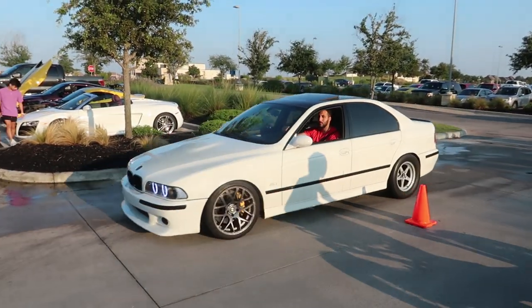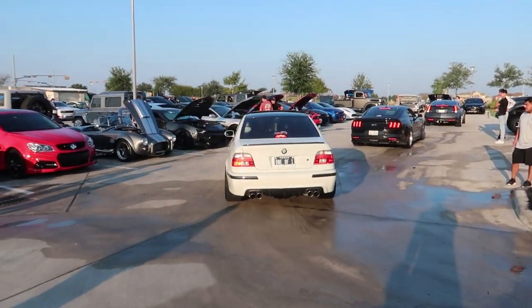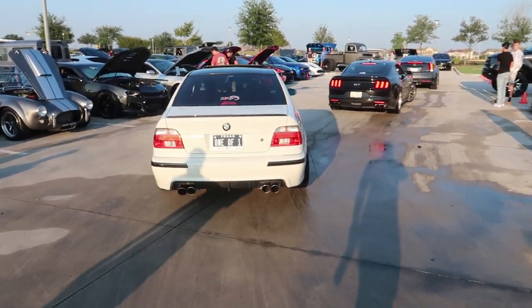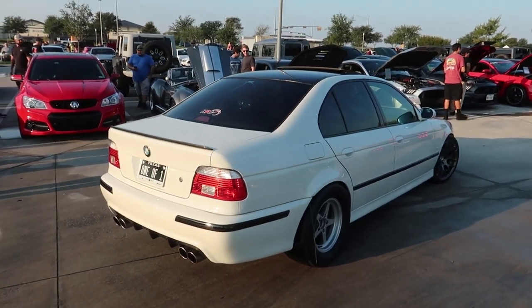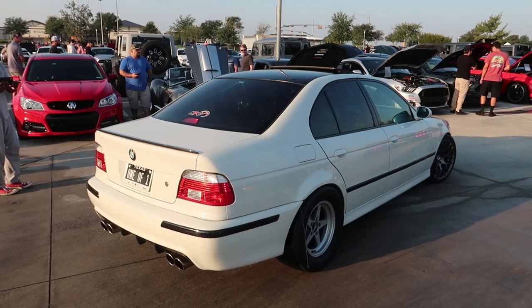This sounds crazy — one of one. We got an LS swap BMW on drag radials. What the heck?